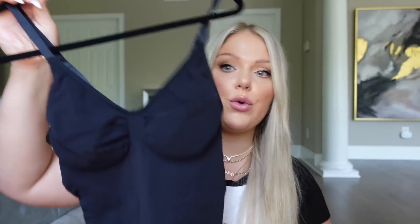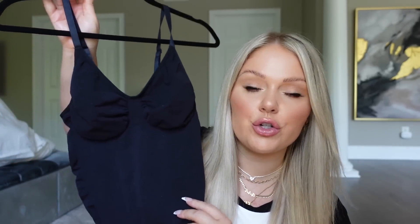Up next, two Skims dupes. First, the bodysuit: I actually bought the real Skims one and returned it. The Skims one was around $60–$70; this Amazon version is $37. I've tried a couple of dupes and this one is literally the same thing — same feel, same look, same shaping. It has adjustable straps in the back, looks cute with jeans or worn as a top on its own. I really feel like they could be from the same manufacturer. Best Skims dupe I've found.